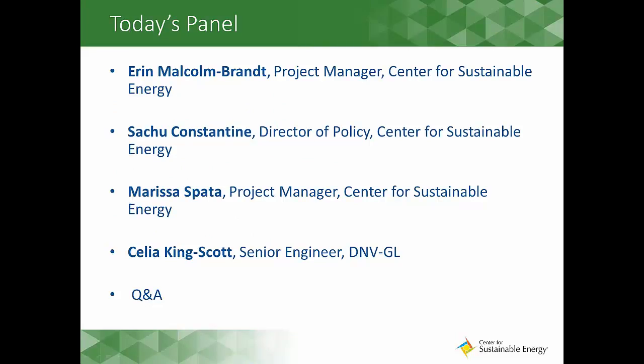Today we have three great speakers who are going to share their experiences at the intersection of permitting, codes, and Zero Net Energy. We have Satch Constantine, the Director of Policy here at Center for Sustainable Energy. We have Marissa Spada, a Building Performance Project Manager, also here at CSE. And Celia King-Scott, Senior Engineer with DNBGL.